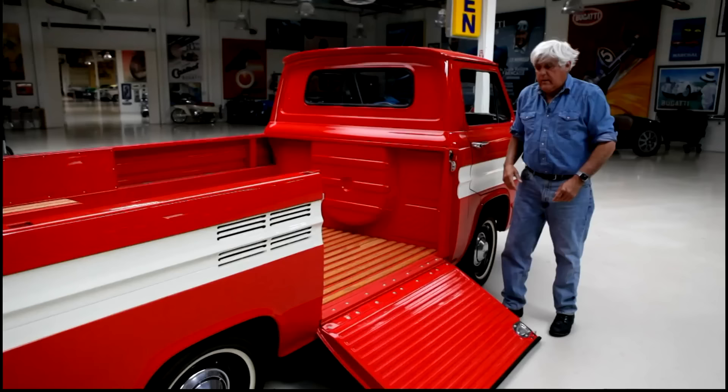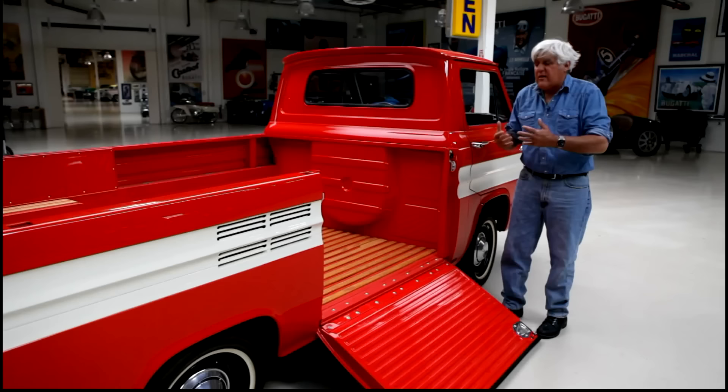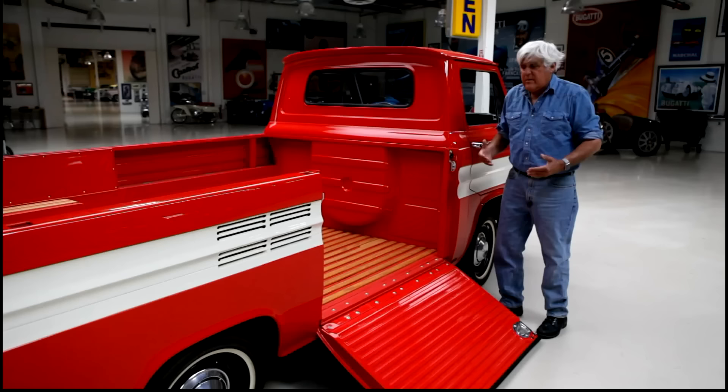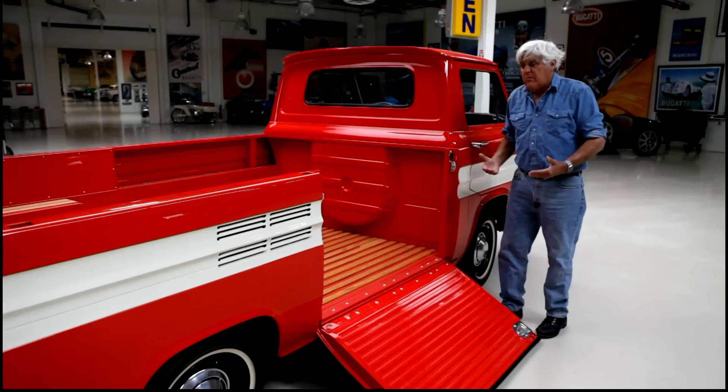The fun thing about finding a vehicle like this is it's easy to restore — everything is mechanical. There's no electronics to drive you crazy; you just have wires going to taillights and stoplights, that's about it. It's a lot of sandpaper, metal work, and prep work, but really there's not a whole lot to it. It's pretty simple. You can take every piece off this and know what it does. Modern cars, you go, 'What is that? Where did this go?' Whereas this is pretty easy.